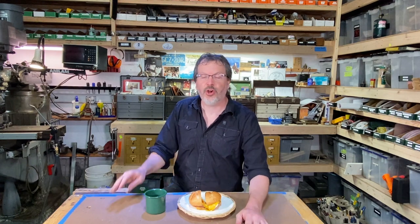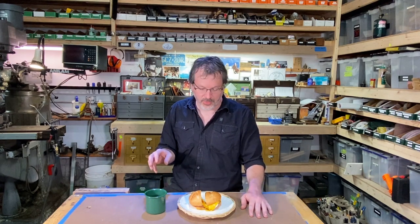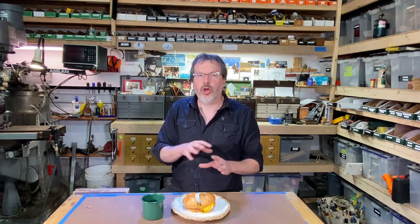Welcome to the first edition of Taylor Ham Tuesday. I know there's some controversy because some people like to call it pork roll, but we'll get into that in a minute. What I want to do with these episodes is come into the shop, enjoy a Taylor Ham egg and cheese salt pepper ketchup sandwich, and go over a variety of topics — things that aren't quite big enough for a whole video.